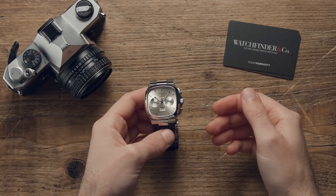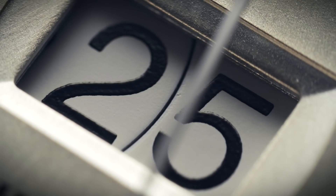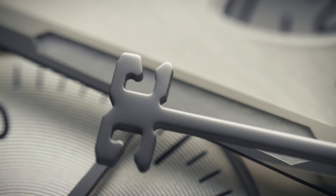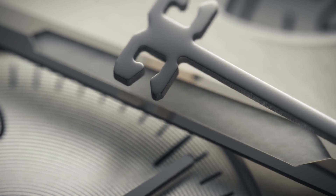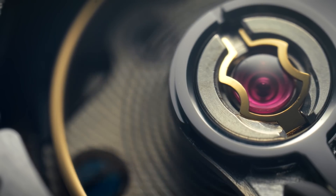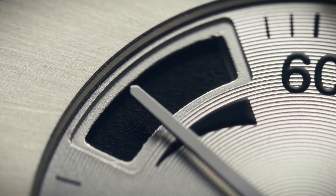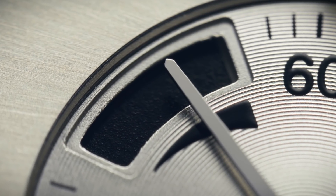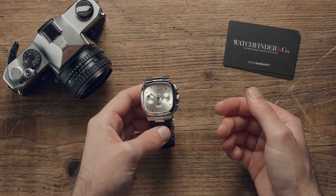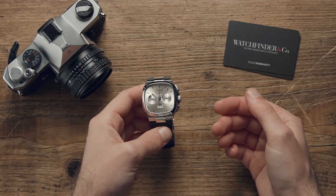The 70s was a decade of catastrophic disaster. The oxygen tanks on board Apollo 13 ruptured, almost stranding the crew in space. The Unit 2 reactor of the Three Mile Island nuclear power plant partially melted down, and the entire Swiss watch industry was destroyed by new technology coming out of Japan. But it wasn't all doom and gloom, because as far as watches are concerned at least, it was also the beginning of a new era in many respects.